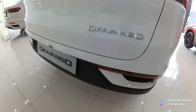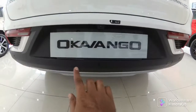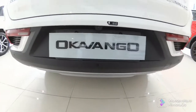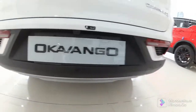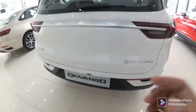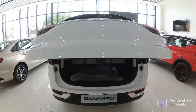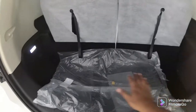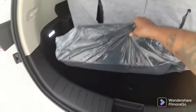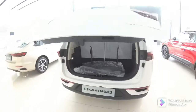You can see the Okobango badging, and at the bottom there is a rear view camera and rear parking sensors, plus a reflector with reverse light. Let me show you the boot space — the tailgate is fully automatic, and the cargo area is very spacious. It closes automatically at the press of a button.